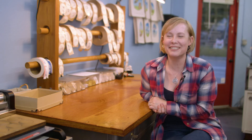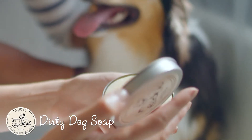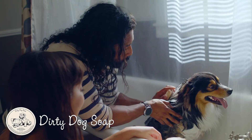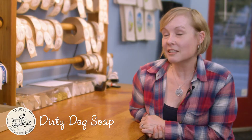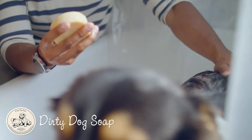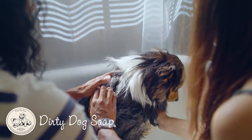We have one crossover soap called Dirty Dog. It works just as well for humans as it does for dogs, but it's especially good for dogs because dogs don't necessarily like to sit still when they're getting a bath. If you're using a liquid shampoo it's sometimes hard to get their tummies.